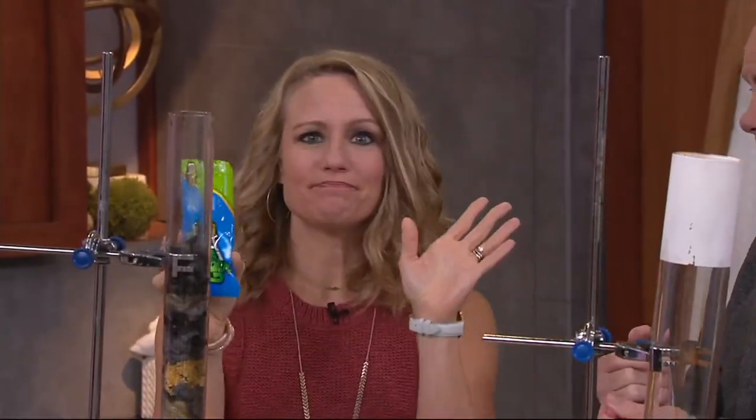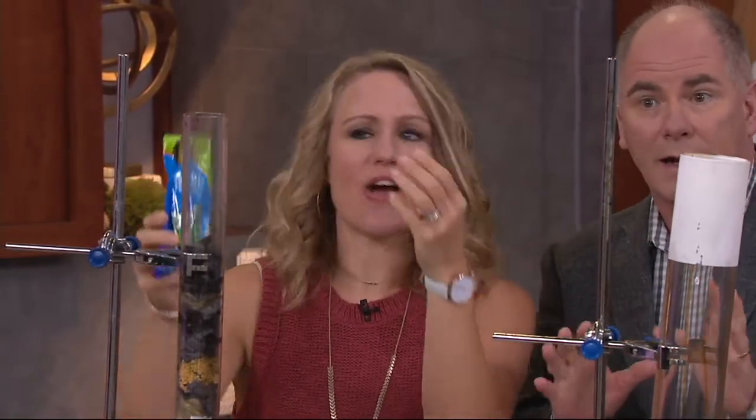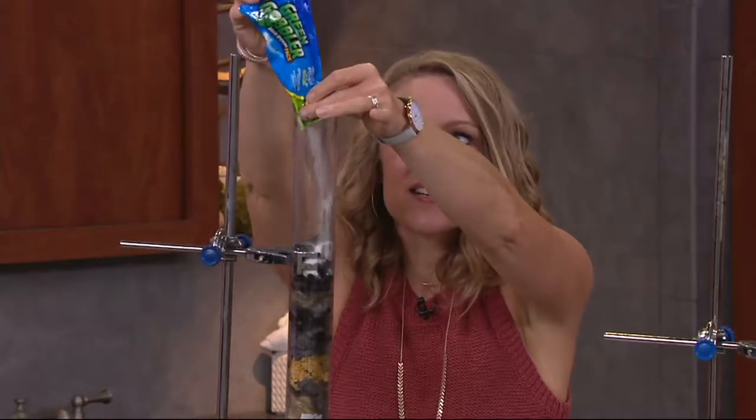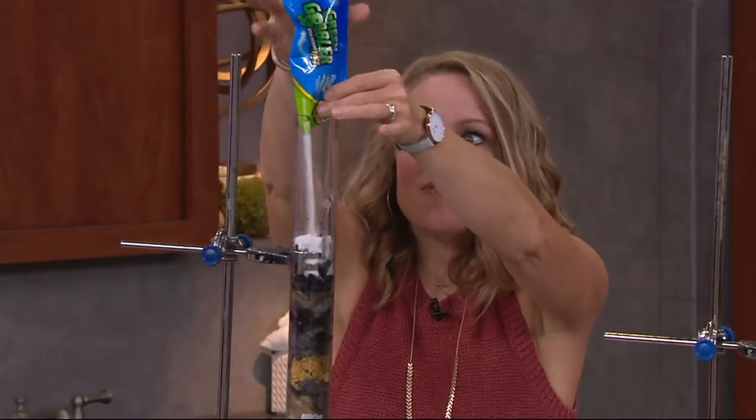You're not wearing gloves. Nope. If you get it on your hands, don't panic. There's no skull and crossbones. You just pour it into a drain. This is what we love about it.